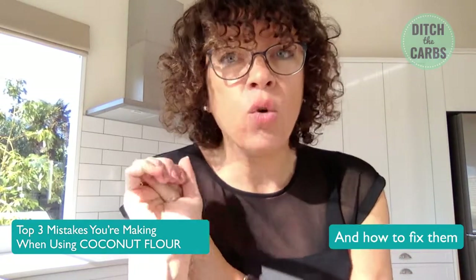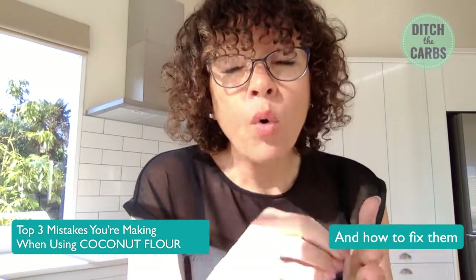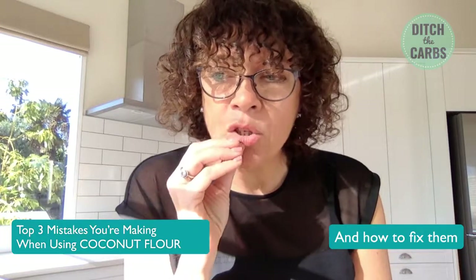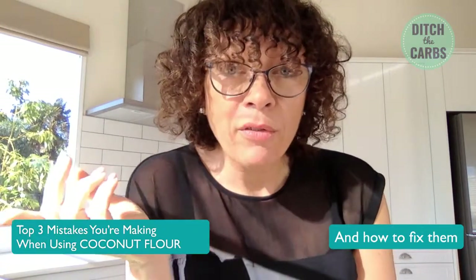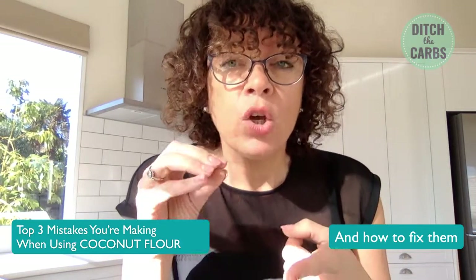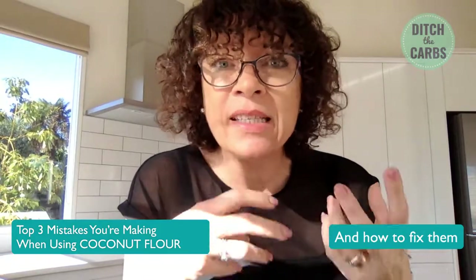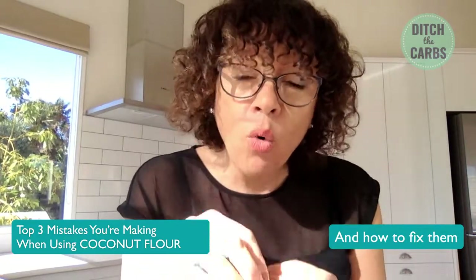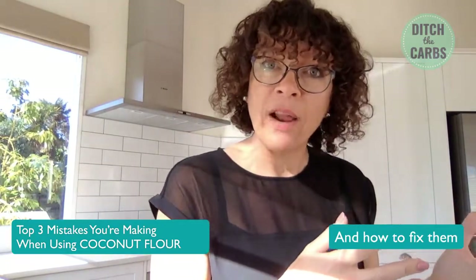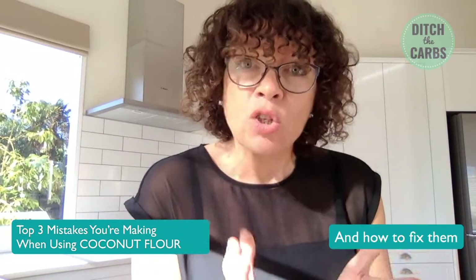Number two is not flavoring your coconut flour recipes enough. Coconut flour recipes require more eggs than almond flour recipes, so some people can taste either the mild flavor of the coconut flour or the eggs coming through. If it's a sweet recipe, use extra sweetener, extra vanilla, extra cinnamon or ginger — whatever flavoring you're using — and always taste before baking. That would be the same with any regular recipe: always taste the batter before putting it in the oven or microwave.